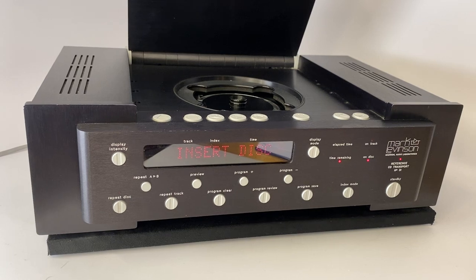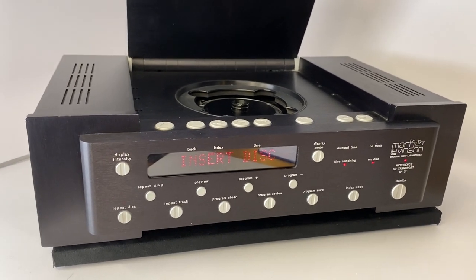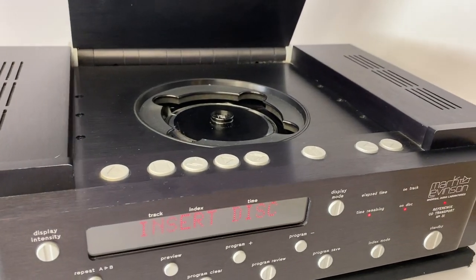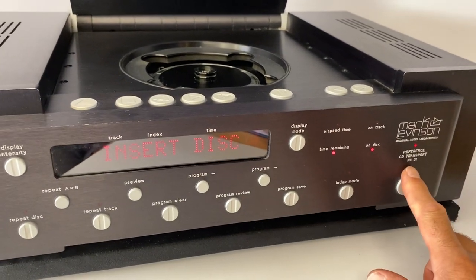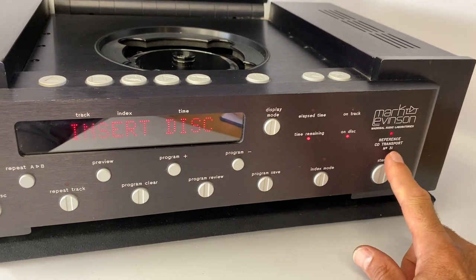Let me clarify — this is in fact a transport. All it does is spin a disc and provide a digital signal output. You would have needed a DAC to go along with this to get music. The reference matching DAC would have been the Mark Levinson No. 30.